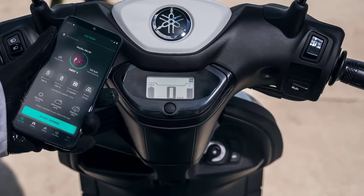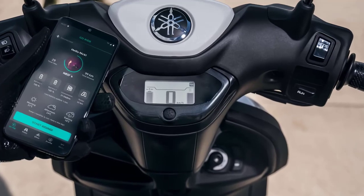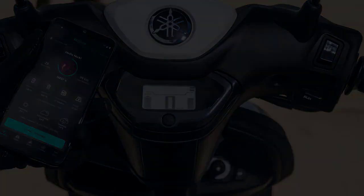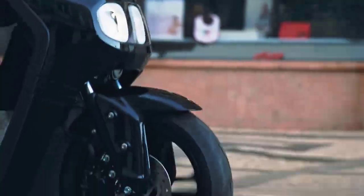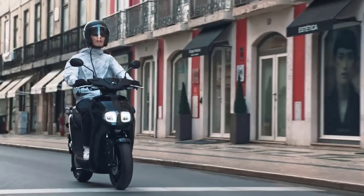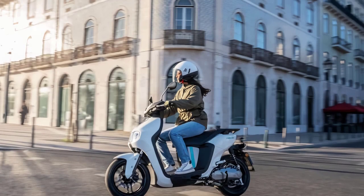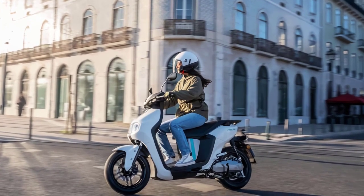Other features include an LCD display with smartphone connectivity, a 31.3-inch seat height, 13-inch cast wheels, and a wireless smart key. Maneuvering through city traffic is a breeze with the Neos E01 — its compact design allows riders to effortlessly glide through congested areas and reach their destination with unmatched efficiency.